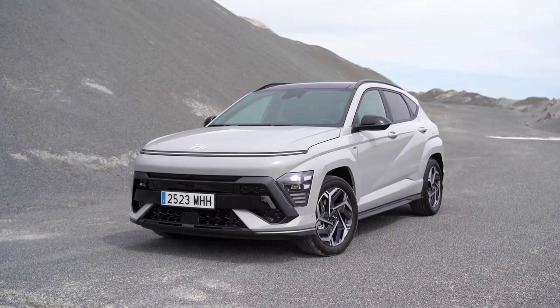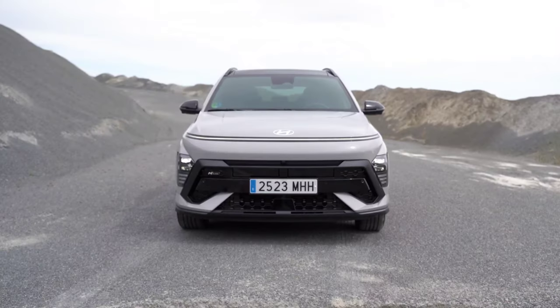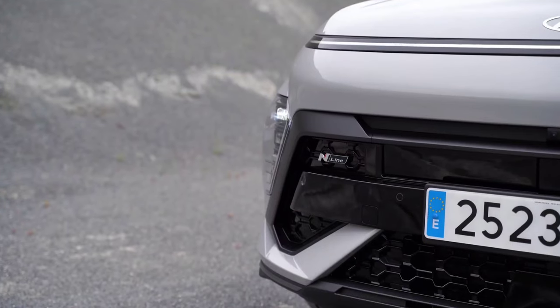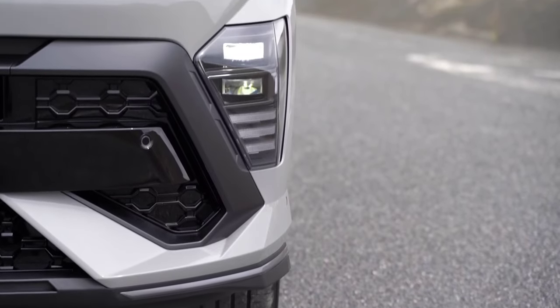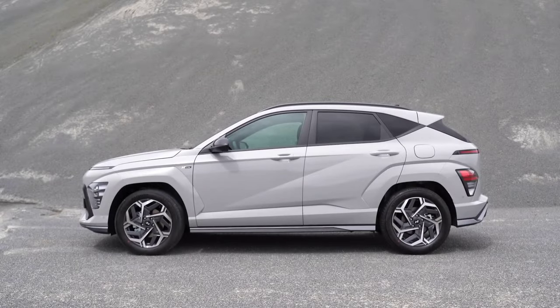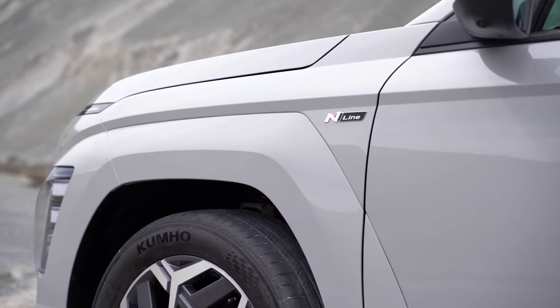The new generation Hyundai Kona is here with a completely new design and four different versions, including an electric one. Hyundai has officially presented the second generation of the Kona Urban SUV. The new model brings a completely different design compared to the old generation and is available in four engine versions: classic, hybrid, electric and a more powerful N-line version. The subcompact SUV was first launched in 2017.